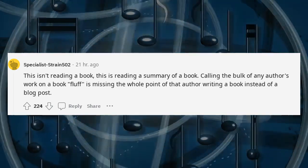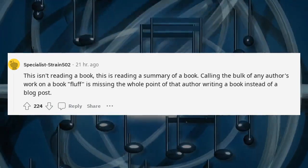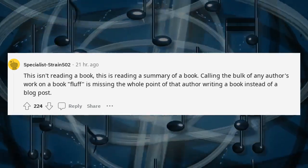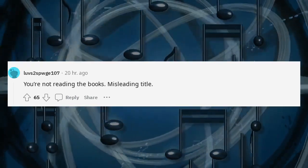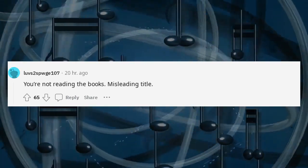Calling the bulk of any author's work on a book 'fluff' is missing the whole point of that author writing a book instead of a blog post. You're not reading the book. Misleading title.